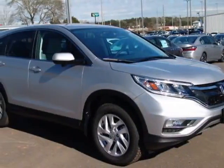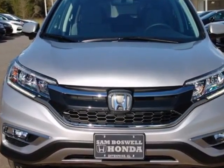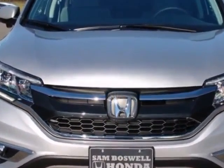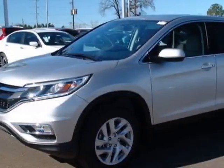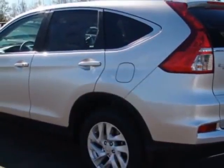Check out this new 2016 Honda CR-V for your protection. This vehicle has a full factory warranty. This vehicle gets an estimated 26 miles per gallon in the city and an estimated 33 on the highway.